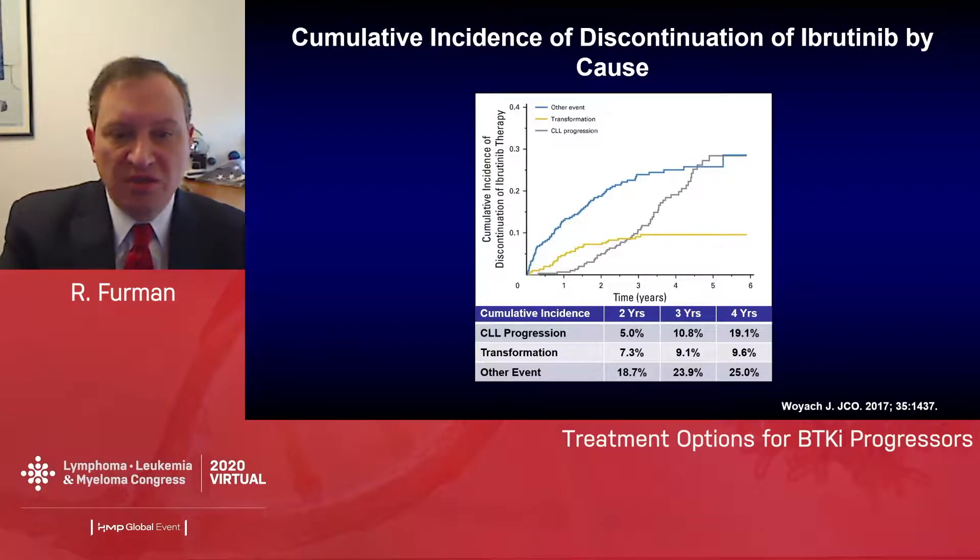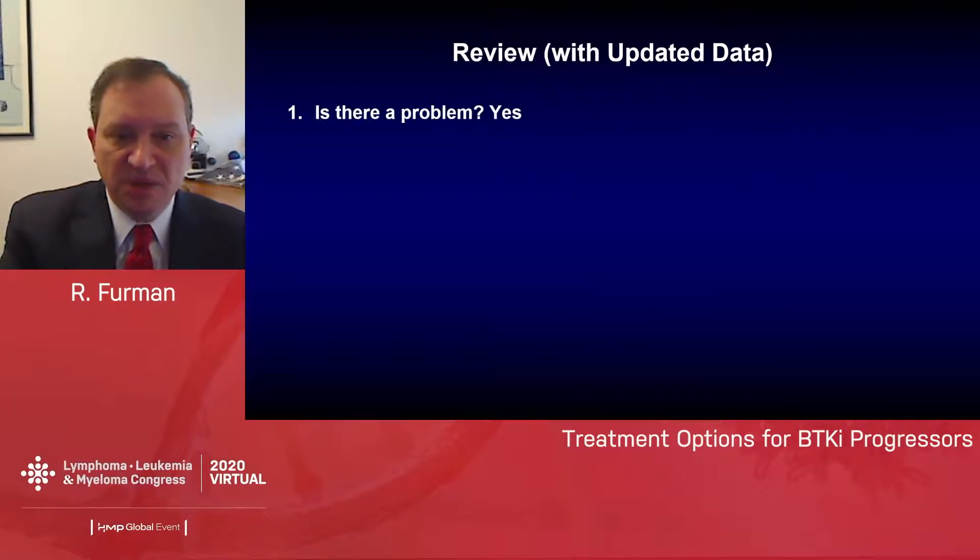Looking at the cumulative discontinuation rate for patients with CLL progression, from an entire cohort at OSU, the CLL progression rate is about 20% at four years — giving you a baseline for the overall group and not just the TP53-mutated, 17p-deleted patients. So is there a problem? Yes. These are the patients we need to be most aggressive in addressing. We can identify them by having TP53 abnormalities.